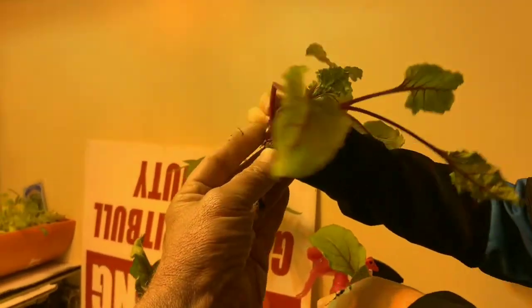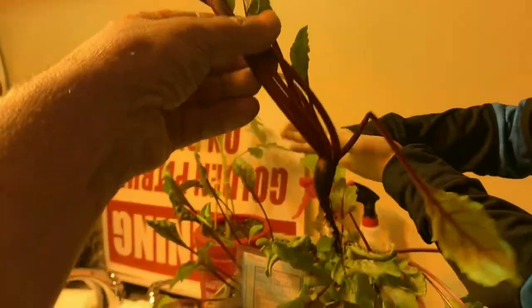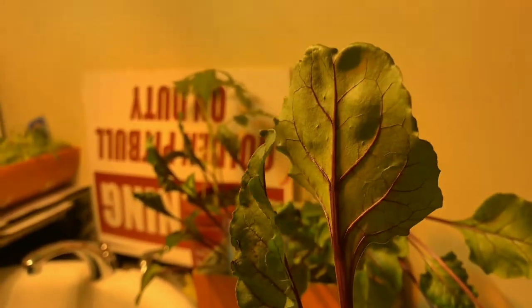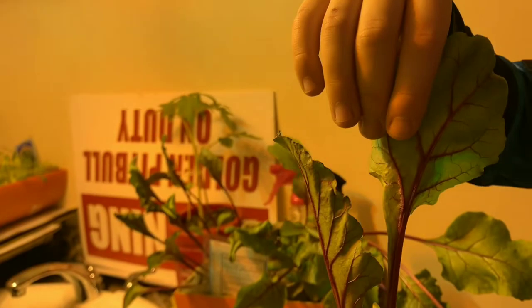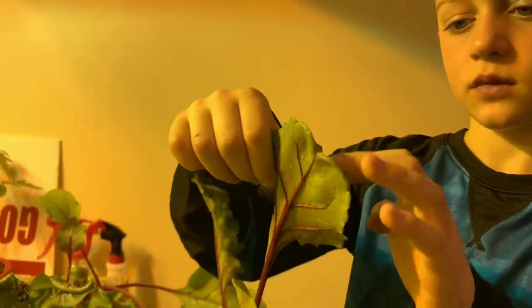I love greens — turnip greens, beet greens — not so much for the beet itself. Because this is what we got right here. It looks like they probably should have been planted a little bit deeper. But the greens I can eat. What you do is cook them in some water, steam cook them.